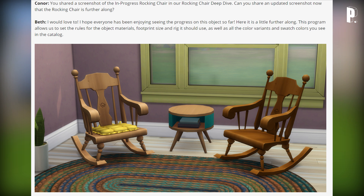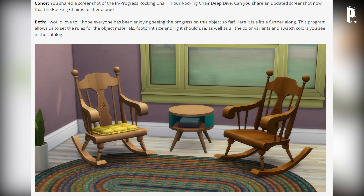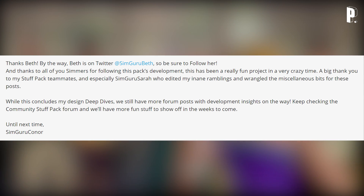Connor asks for an updated screenshot of the rocking chair. Beth shares one that's further along, noting the program also lets them set rules for object materials, footprint, size, rig, color variants, and swatch colors visible in the catalog. The host reacts: it's so cute and low to the ground — unlike the rocking chairs in The Sims 3 (Supernatural) which felt a bit high up. These feel very homey, cozy, and low to the ground.